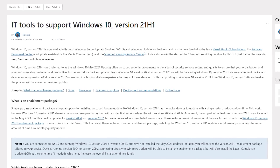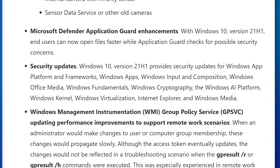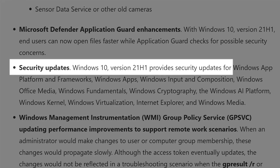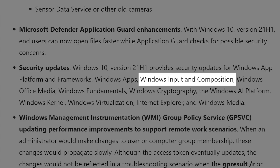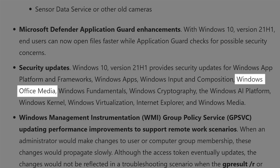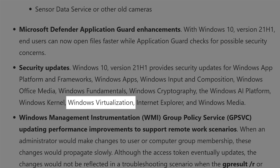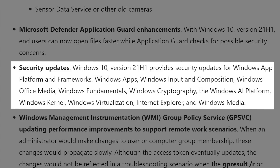There was also an article directed towards IT pros that mentioned Windows 21H1 has some significant security updates. It says 21H1 provides security updates for Windows App Platform and Frameworks, Windows Apps, Windows Input and Composition, Windows Office Media, Windows Fundamentals, Windows Cryptography, the Windows AI Platform, Windows Kernel, Windows Virtualization, Internet Explorer, and Windows Media. So there's actually a ton of security updates, which is pretty cool — it's all going to be kind of in the background, but still good to know.